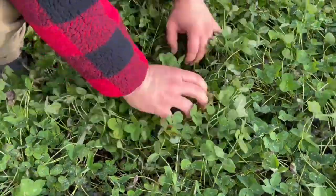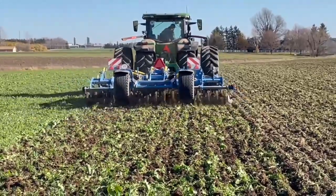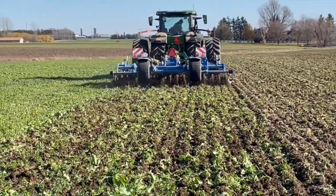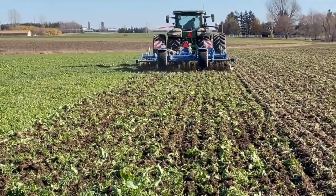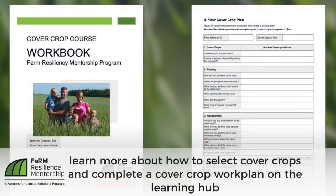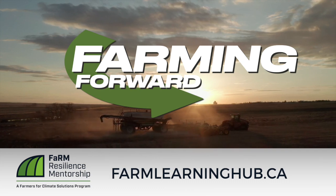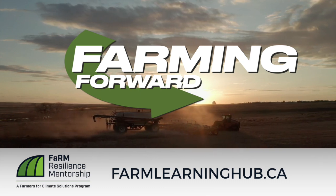That's going to be far more effective. So often with cover crops, we see an issue and we think one cover crop is going to solve it, but we don't think about the consequences in the full context of the system. I would encourage everyone to take a look at their soil and dig holes. If you enjoyed this video and want to continue to sharpen your soil health expertise, go to farmlearninghub.ca to learn more.